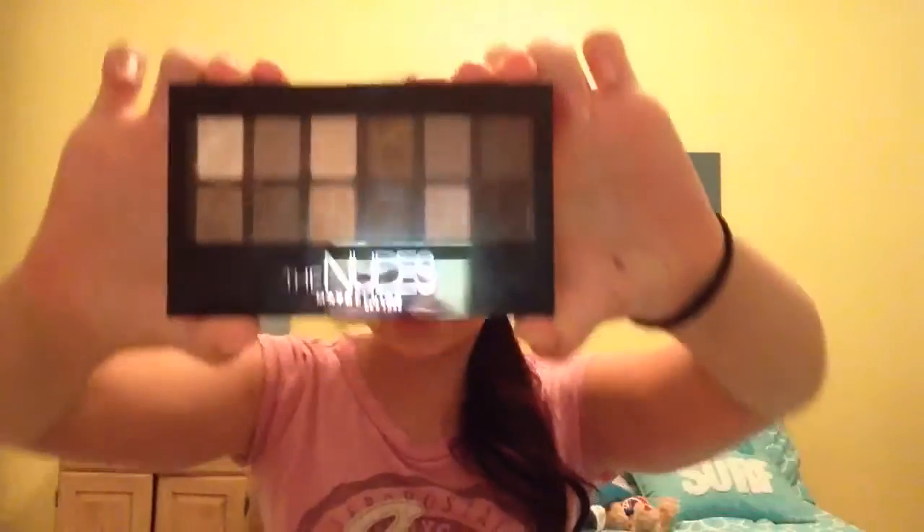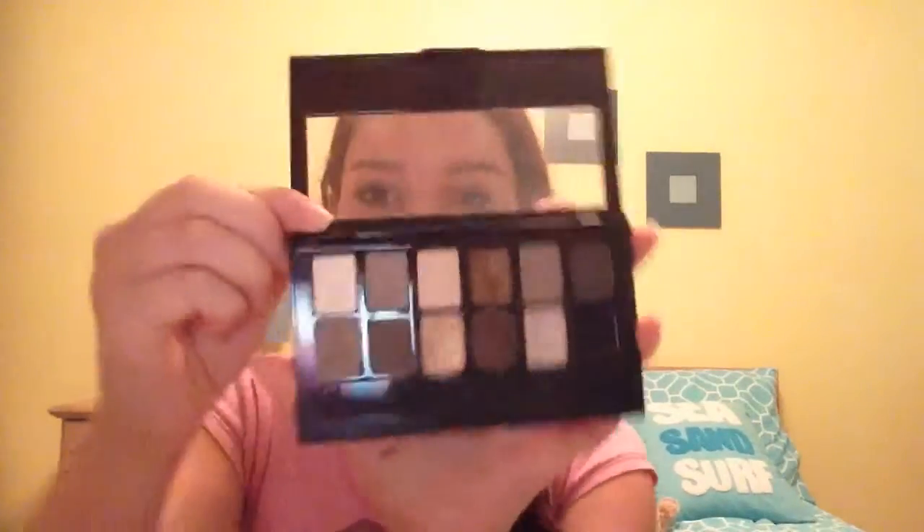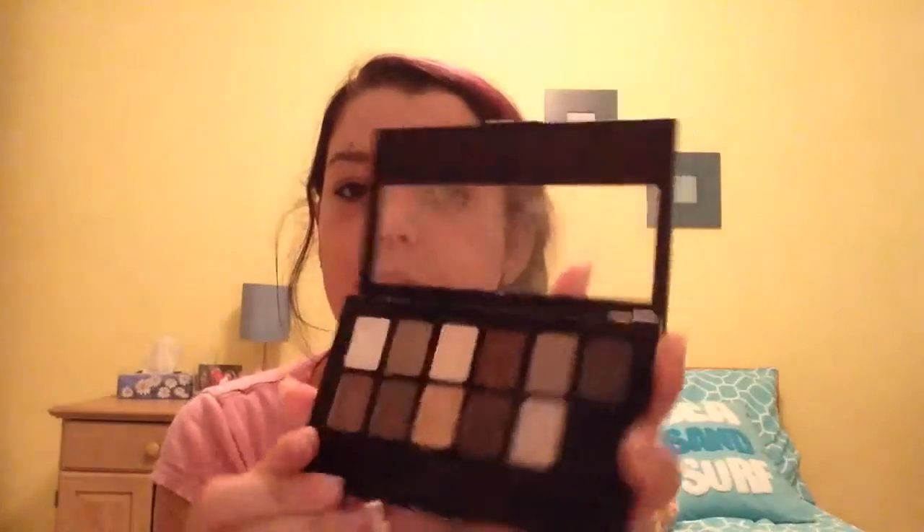My next favorite is the nude Maybelline palette, which I've talked about in a couple of my other videos. It has really nice colors — I even use one shade to fill in my eyebrows. Because I have really oily eyelids, the shadow tends to slip off, but I've figured out how to prevent that.